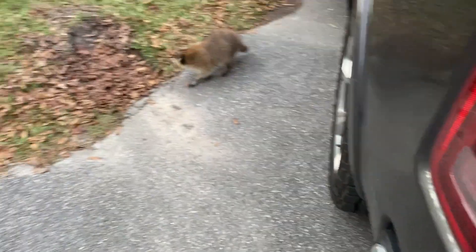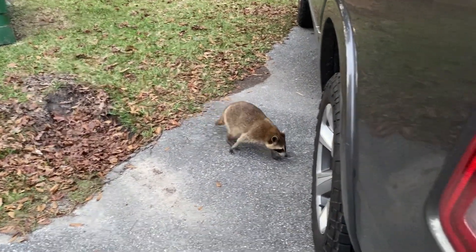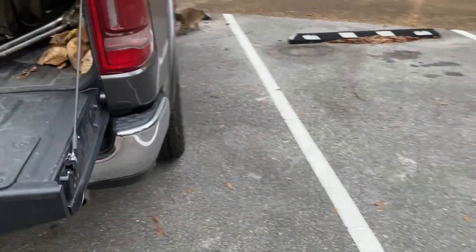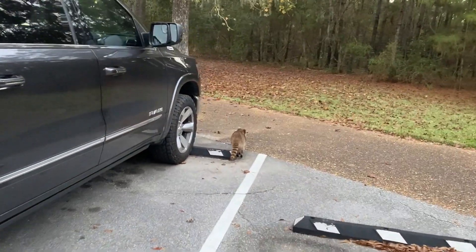I don't have nothing for you, buddy. I don't have any fish for you. Where are you going? I left all the fish in the water.